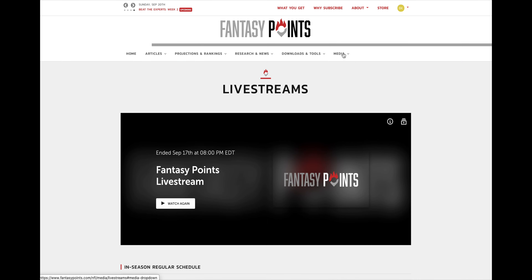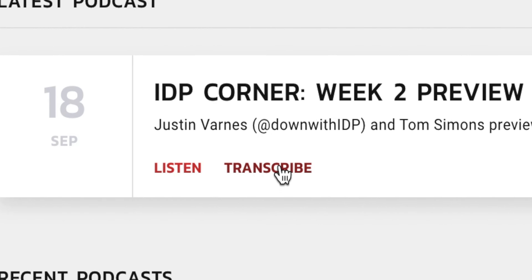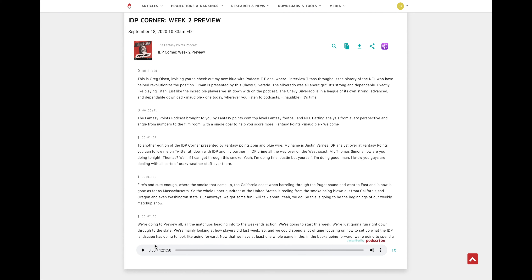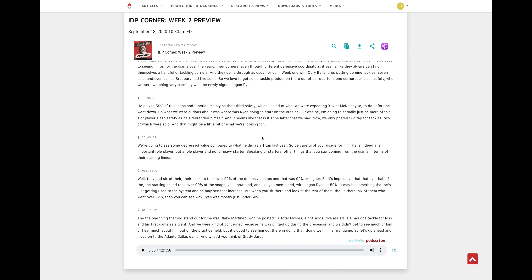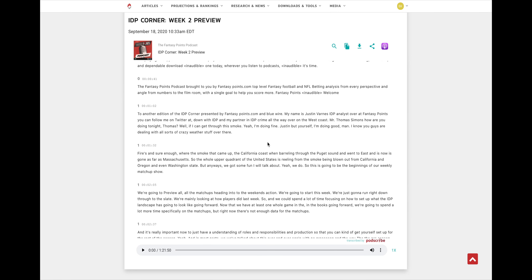Another feature that not everyone may know about is our podcast transcriptions for standard and premium subscribers. Head to our podcast page via the media dropdown and you'll see a 'Listen' and a 'Transcribe' link. Clicking 'Listen' takes you to the hosting platform, but clicking 'Transcribe' takes you directly to the transcription, where you can also play the audio and it will highlight along as it moves. It's not entirely perfect but still a very useful tool.